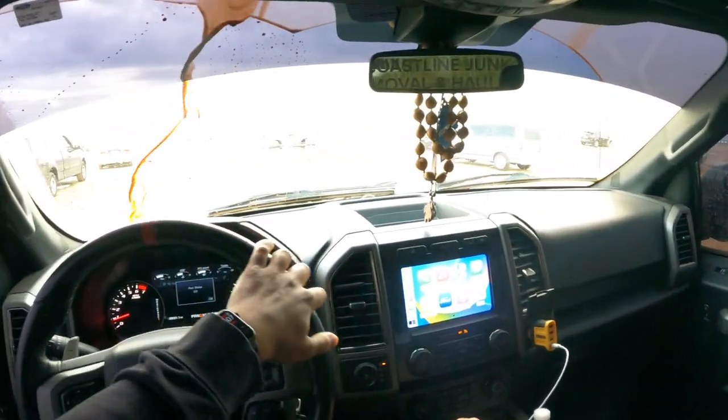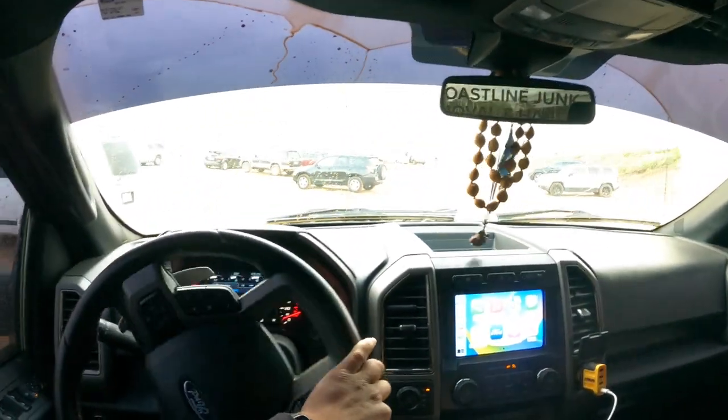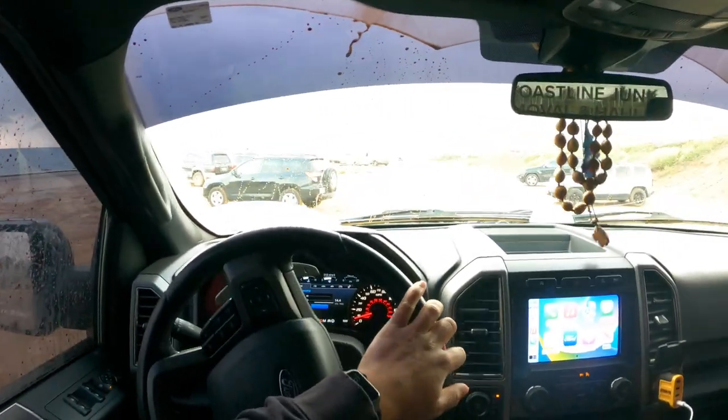I'm in two-wheel drive — you don't need to be in four-wheel drive. I already went through it once just to see how it is.